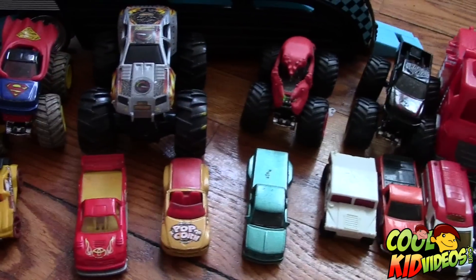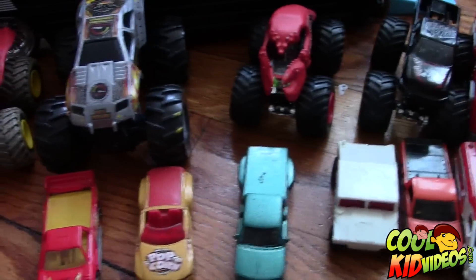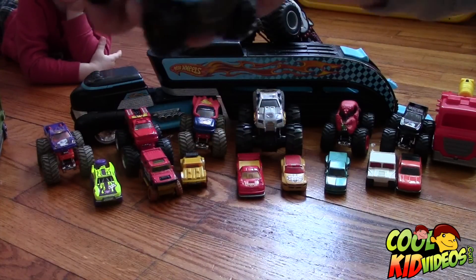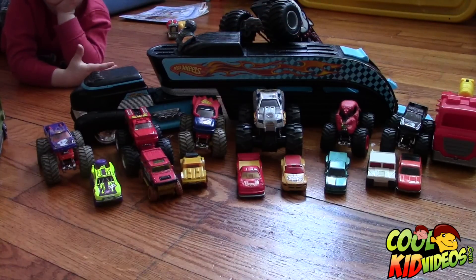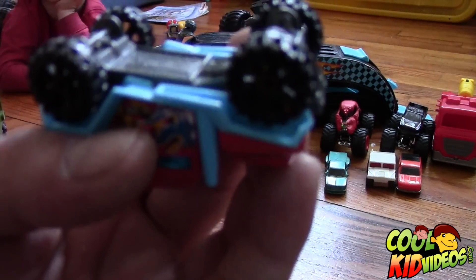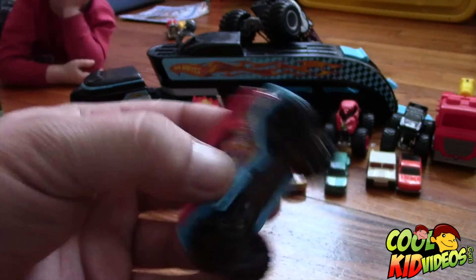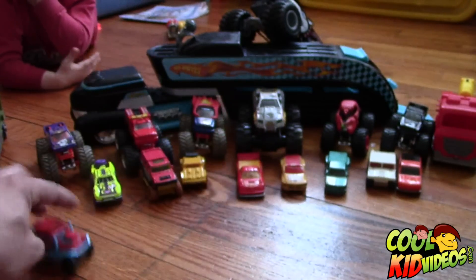Grab one, Bentley — show us one of the trucks that you like. Put it into the camera. What do you like about this one? You like the colors? That's some pretty cool graphics on the side, right? It's awesome! What's the name of this one? This one is called Bad Mutter — so it's the second version of Bad Mutter. It says it on the side actually as well.